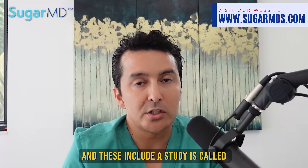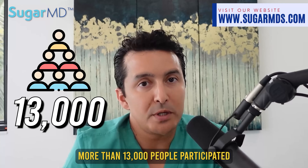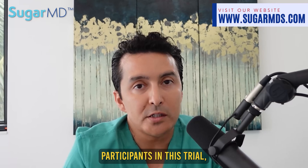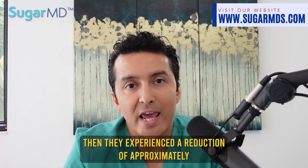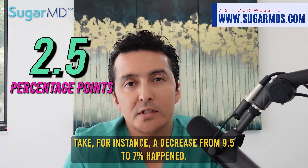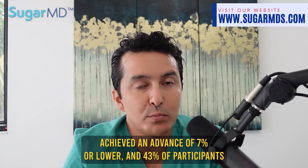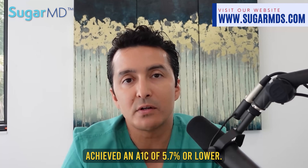More than 13,000 people participated in the most recent phase, Surpass 4, which was recently completed. Participants' A1C levels started at around 8% and experienced a reduction of approximately 2.5 percentage points — for instance, a decrease from 9.5% to 7%. Results from Surpass 4 indicate that 91% of participants achieved an A1C of 7% or lower, and 43% achieved an A1C of 5.7% or lower.